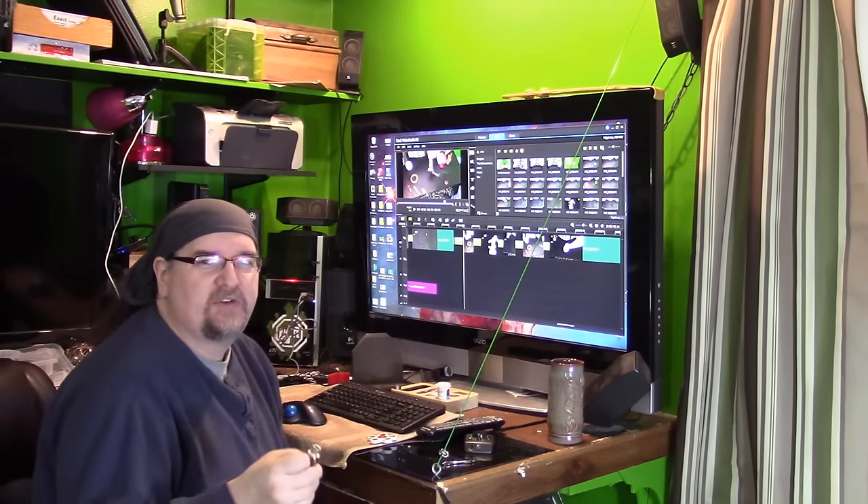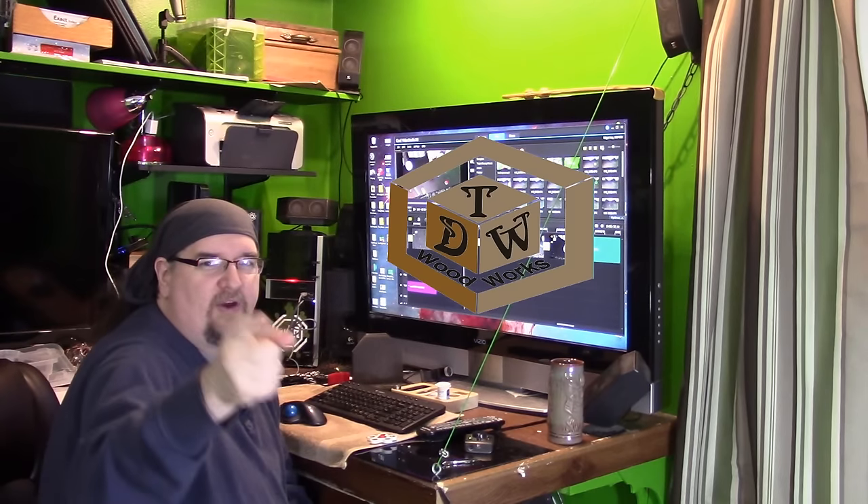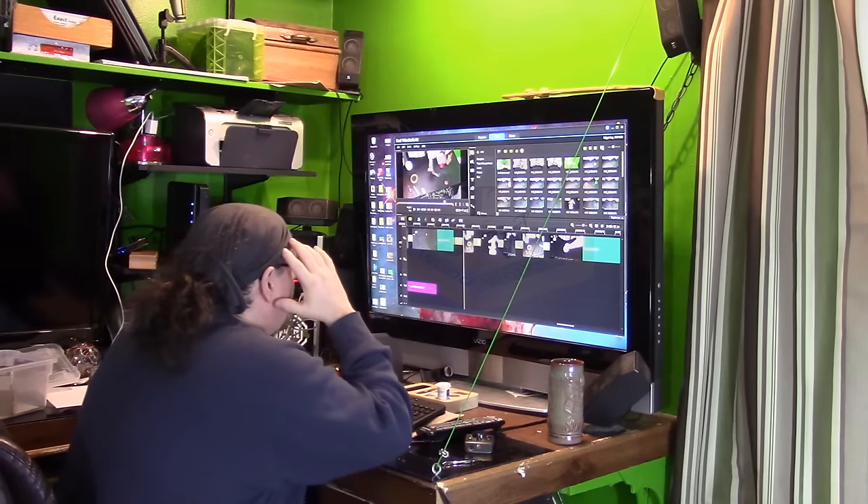So thanks for watching. This is Chris Demetric from TDW Woodworks. Have yourself a great day and get that brain working.